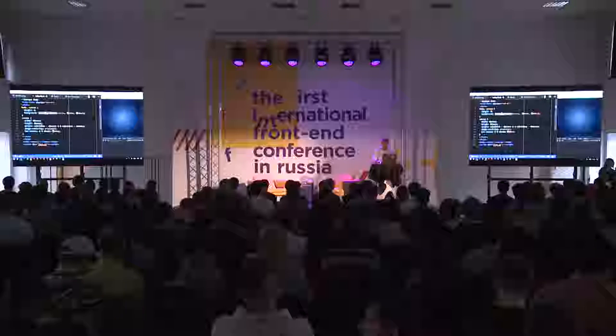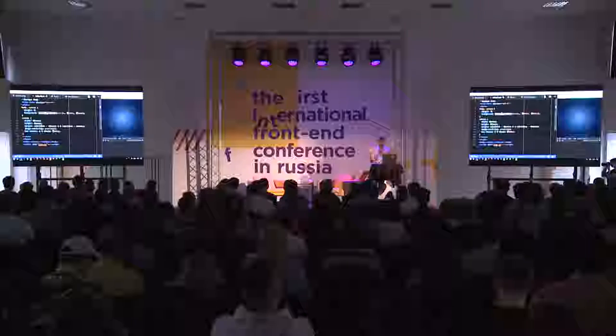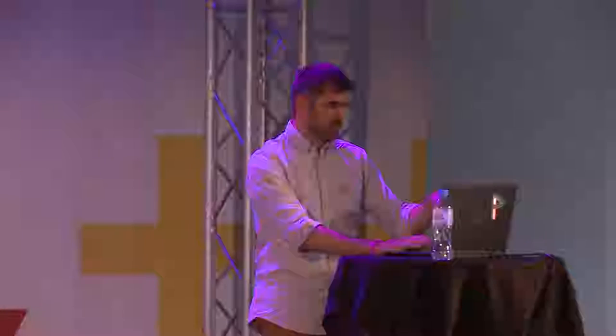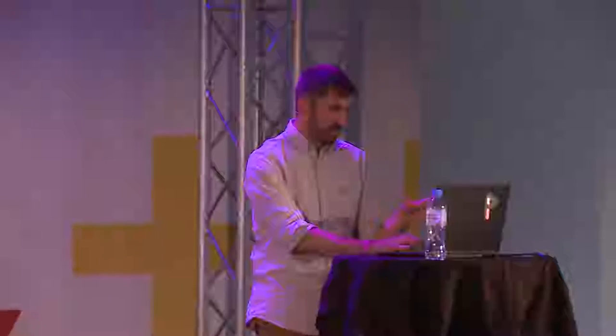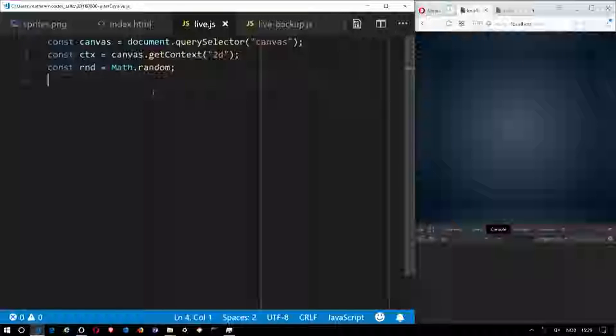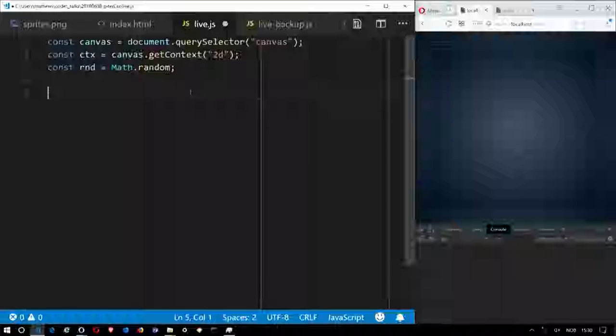When I live code, I start from a very small setup — a small webpage. I start from a very small HTML page which is just a body canvas with a little bit of background. Nothing special. And it loads a file called live.js. It just gets a couple of constants to get the canvas with 2D context and a random method to be a bit quicker. So I have the page open locally with a dev tool at the bottom.